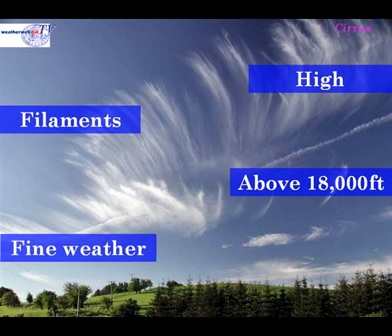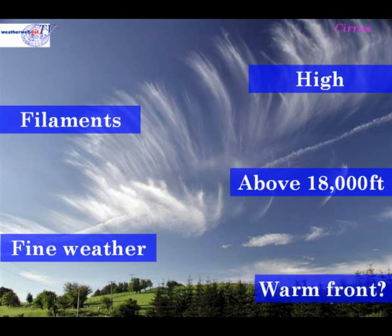Cirrus on its own can bring fine weather and indicates that the fine weather is likely to continue. However, you should watch the cirrus carefully, because if it increases and starts to lower and turns into cirrostratus cloud, it may indicate that a warm front is on the way — especially if you've had a day of clear blue skies and then cirrus cloud starts to appear on the horizon.